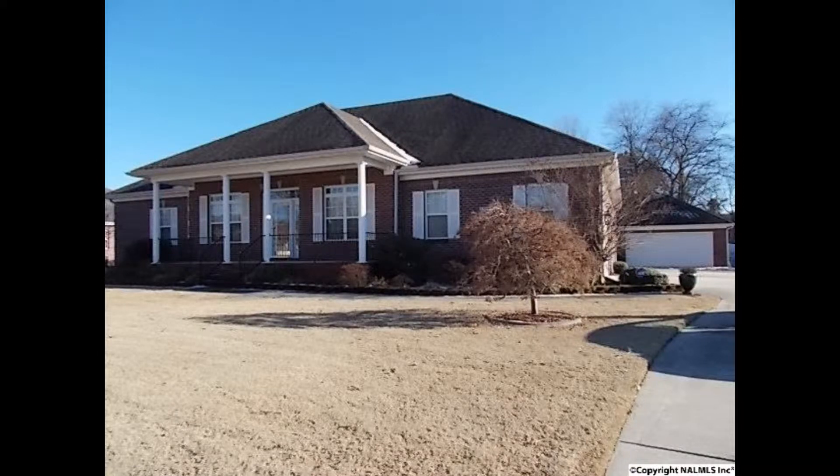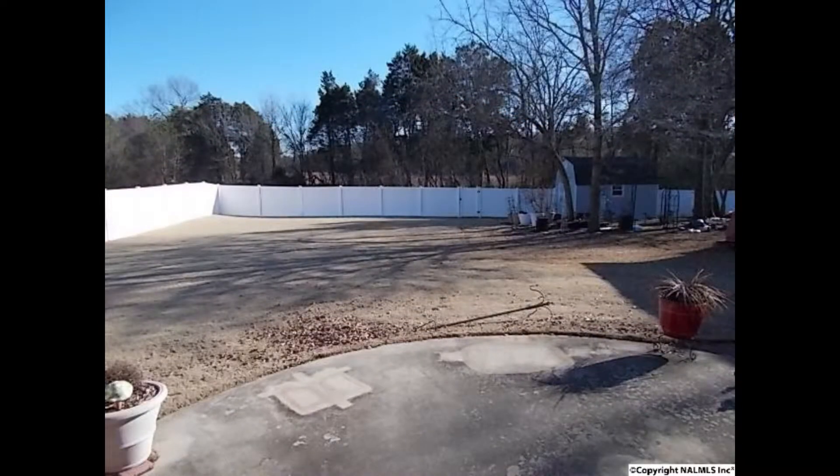There's plenty of room in this full brick single family home. Five bedrooms give everyone privacy. Plus you'll enjoy the two-car attached garage and the additional detached garage.